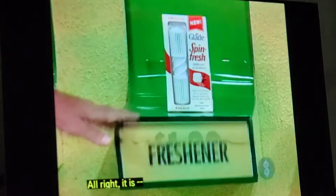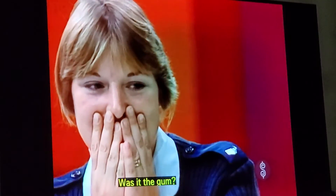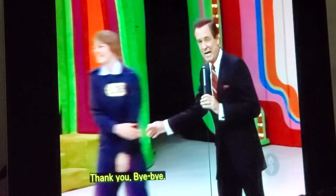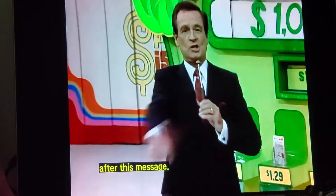All right. It is... Oh, I am so sorry, Elizabeth. I truly am. Was it the gum? Yes, it was the gum. The cleaner was more. I am very sorry, Elizabeth. Thank you. Bye-bye. We are going to have another Sunday showdown after this.